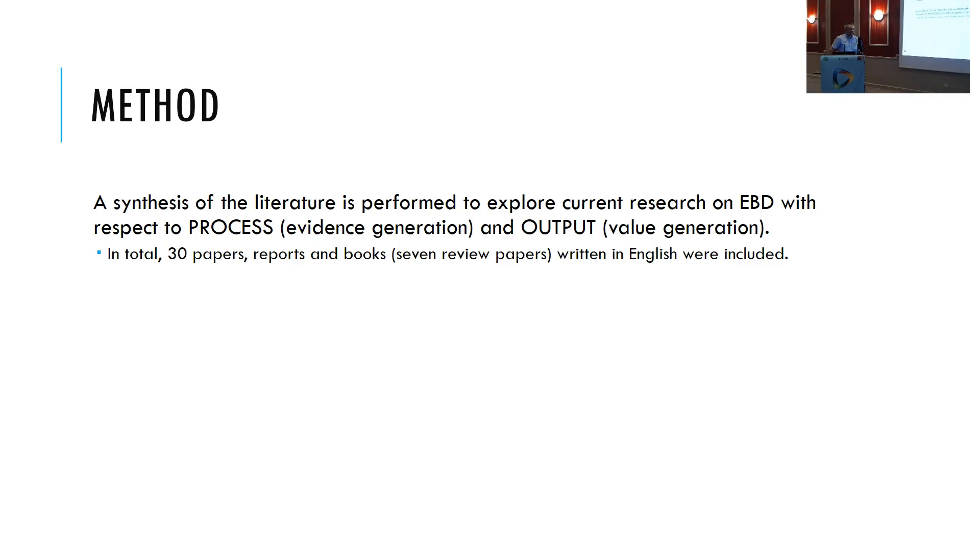The method is a synthesis of literature. Thirty papers have been reviewed, and among them there are several review papers, so a large body of literature has been consolidated here.